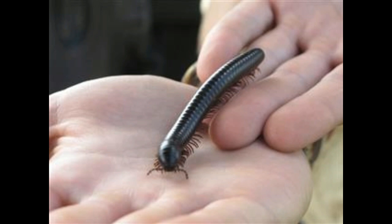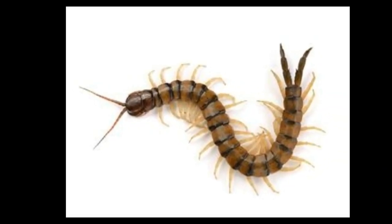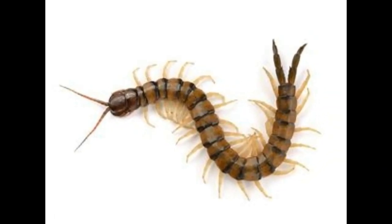These giant creatures are kept as pets by many people. They are slow to move and hence are easy to handle as pets. Millipedes are not known as attacking creatures. You can keep more than one millipede as a pet in a single aquarium. The lifespan of an ordinary and a giant millipede is 8 to 10 years.